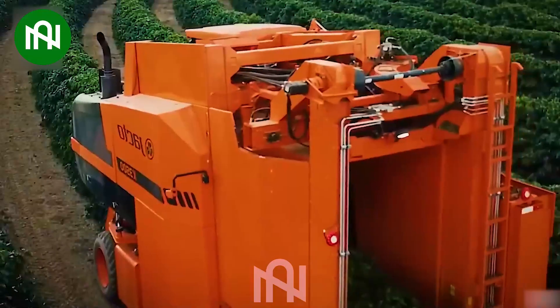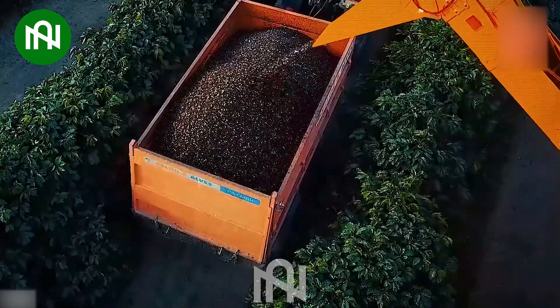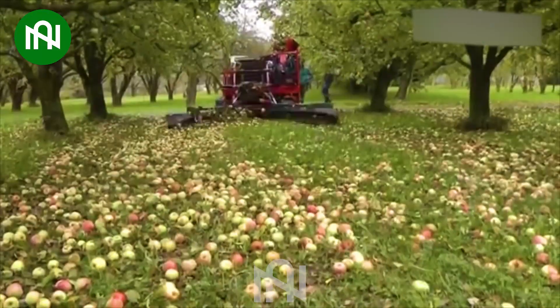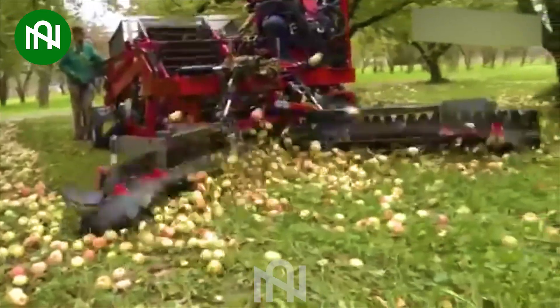Let's look at how this machine harvests in the Circle Farm! With these special brushes, not a single apple will be missed with this machine!